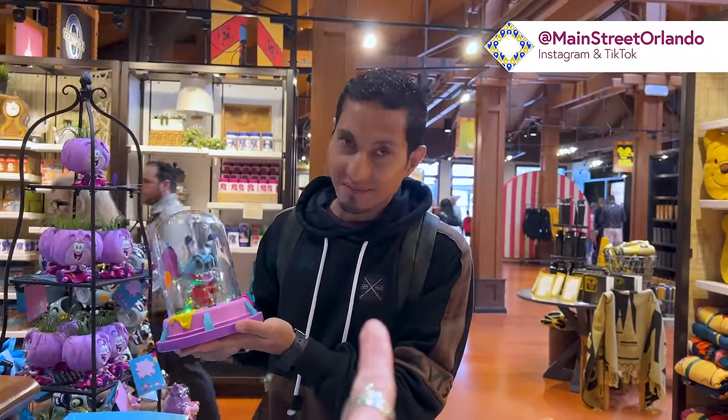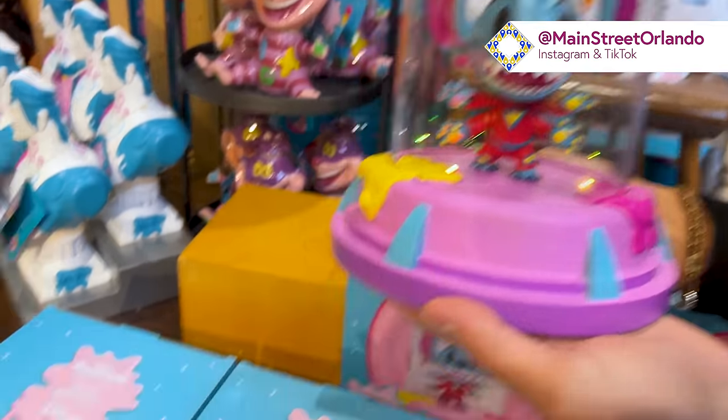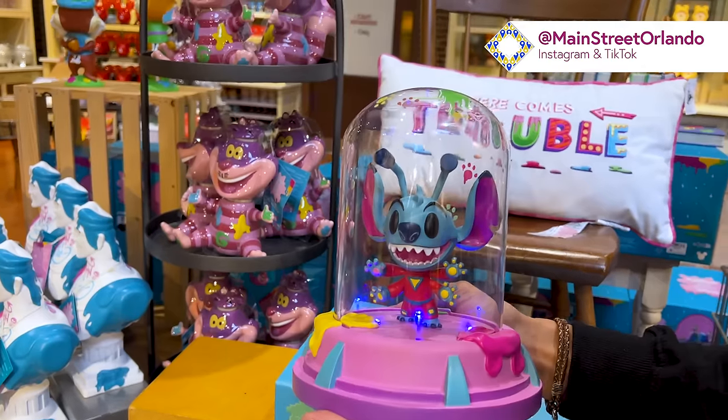Mr. ML is here with us today, and we got this here first to show you. This is an artist collaboration with Lewis Whitman, and it's a Stitch bell jar light.